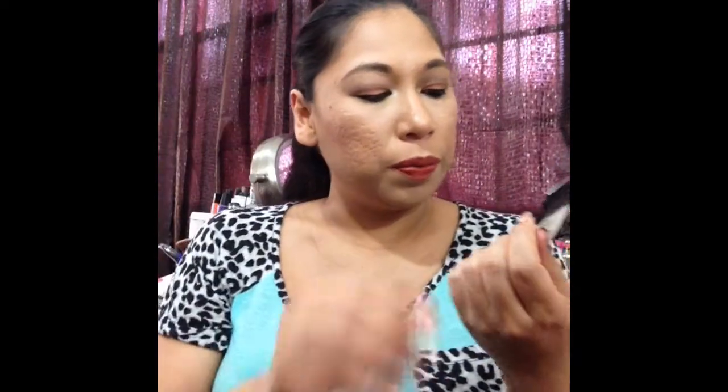Another product I finished was the Wet n Wild Cover Primer. I have a review on this — you can check it out. I will not really repurchase it, but I actually ended up liking it coming down to the end.